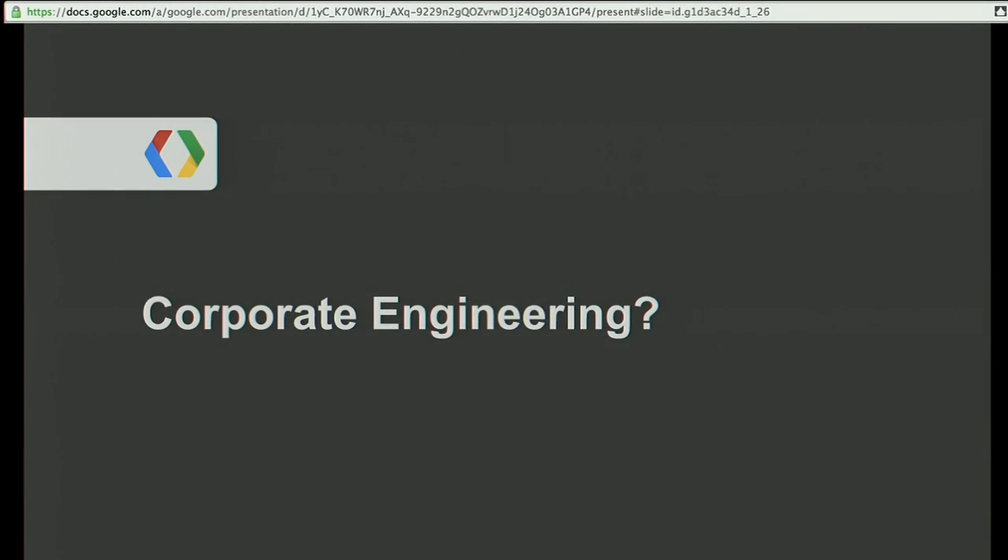So what is corporate engineering? I suspect many of you in this room have been in IT before. Corporate engineering is what we call IT within Google. We do a lot of different things inside of Google. What we really set out to do is empower Googlers with world-leading technologies. That can span a wide gamut of things, from building systems to giving them tools to work with.